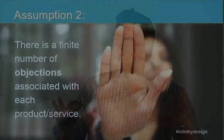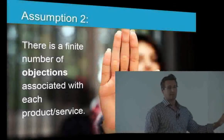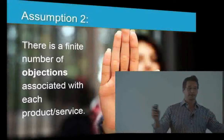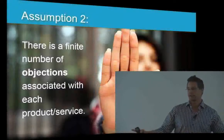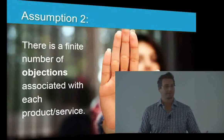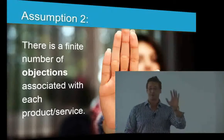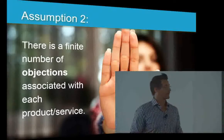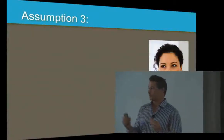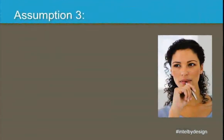Assumption number two: no matter what you sell, there's a finite number of objections you will receive. If anyone feels I'm wrong about assumption one or two, I'm giving you the chance to challenge me. Assumption number three: if you know there's a finite number of reasons people will buy and will object, wouldn't you like to know that in advance? That's what we're going to talk about doing today.